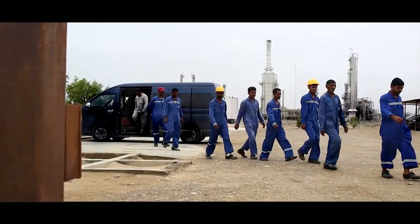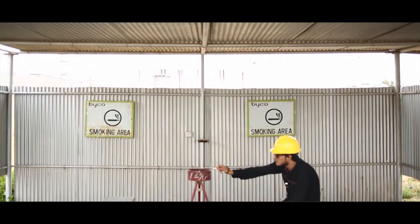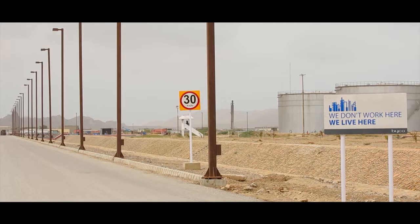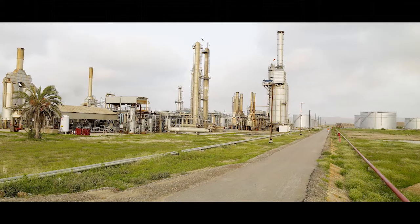Byco employs over 800 people on the refinery site. They follow the rules — you need to follow them too. Thank you for visiting Byco Pakistan. Remember to collect your belongings and return the visitor pass at the security gates. Byco Pakistan looks forward to welcoming you again and hopes that you have a safe stay with us.